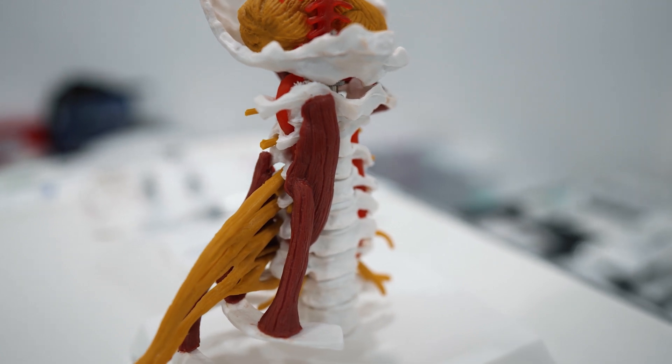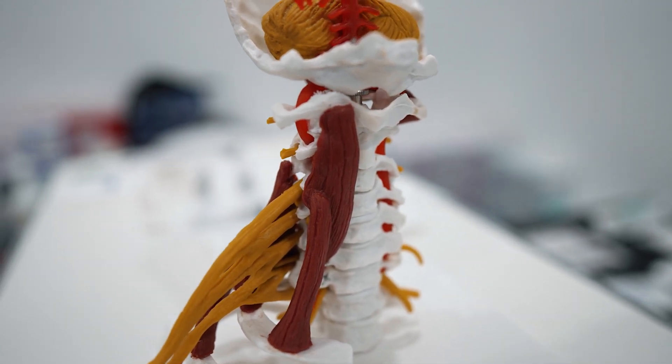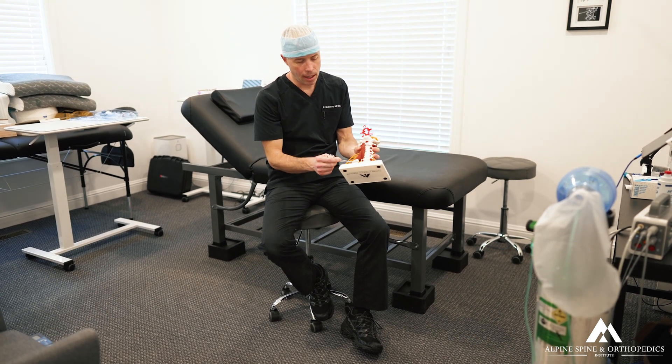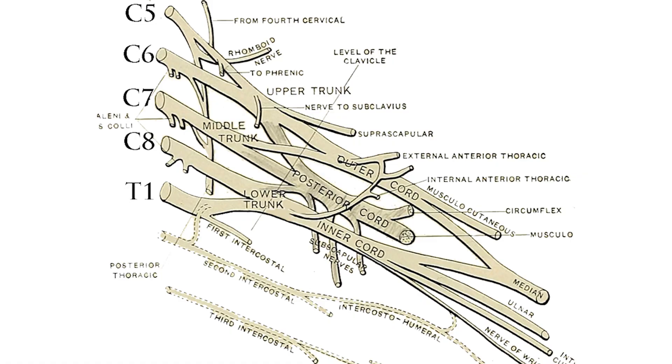One of the key factors is just understanding the anatomy. The T1 nerve root comes out from between T1 and T2 and joins up with the brachial plexus as this lower trunk and division.